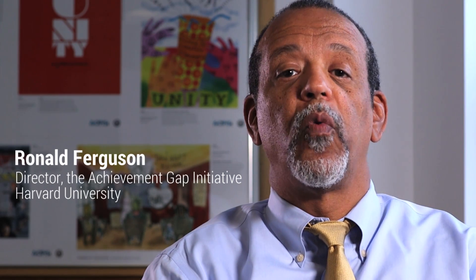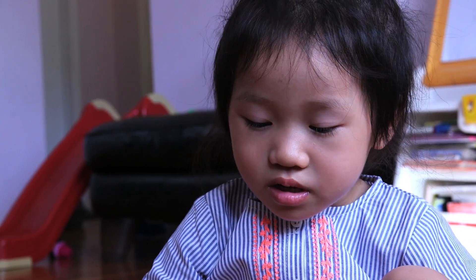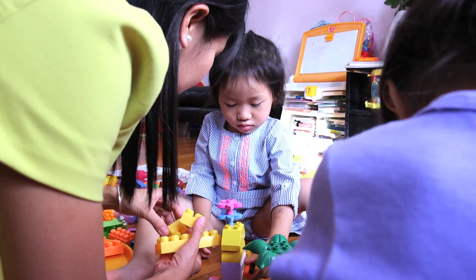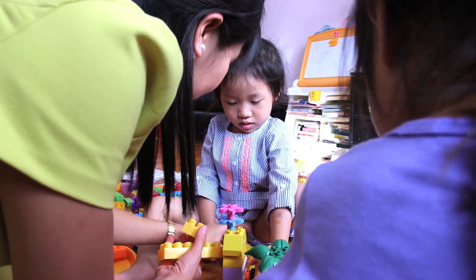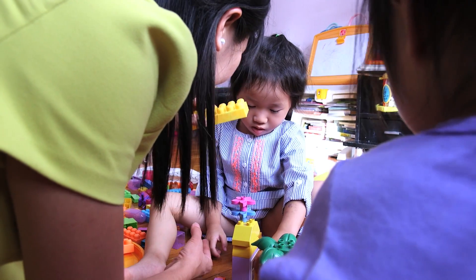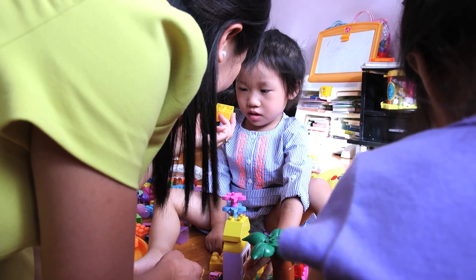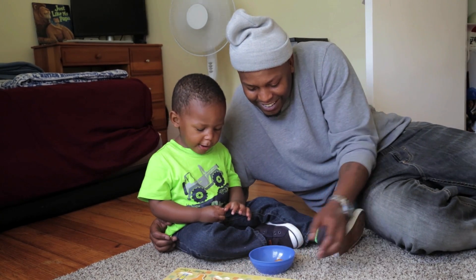Fascinating new science shows that babies come into the world already wired to learn math concepts. And what they learn in those first few years makes a difference when they start school. At the age from zero to five years old, their brains are developing really rapidly, so this is a really good time to teach them how to count.